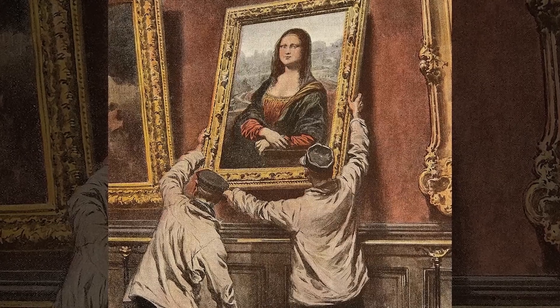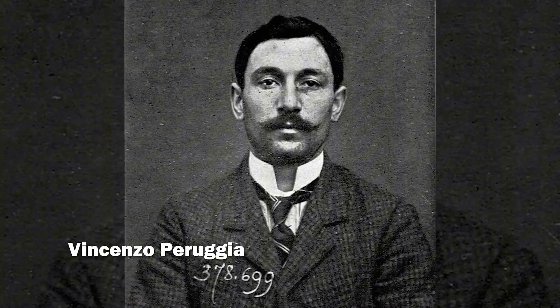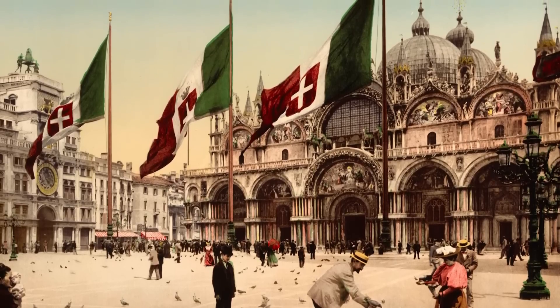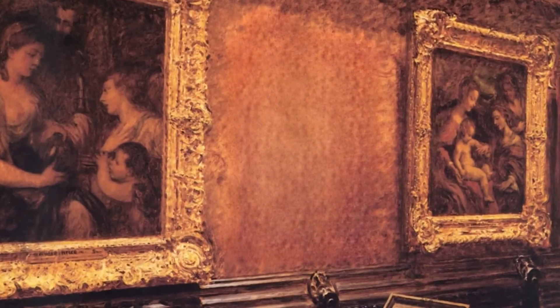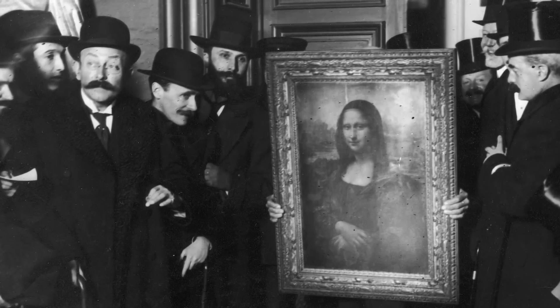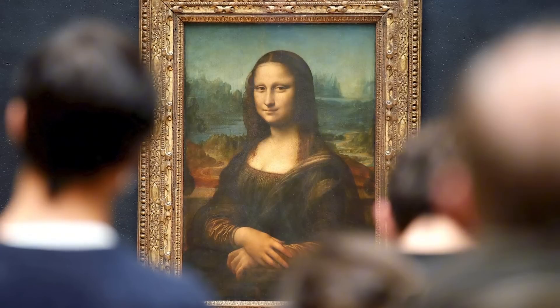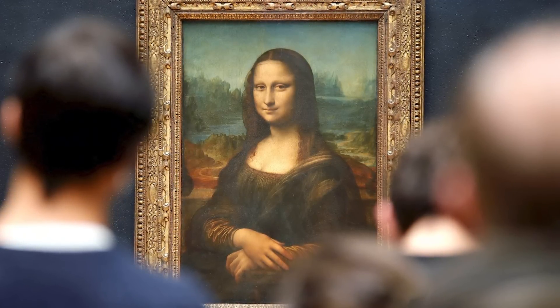Its true rise to global fame came in 1911 when it was stolen from the Louvre by Vincenzo Perugia, who believed it belonged in Italy. The empty space where the painting had hung became a tourist attraction in itself — people came to see the absence of the Mona Lisa. When it was recovered two years later, its celebrity status was secured. What we're looking at today isn't just a masterpiece of Renaissance art, but a cultural phenomenon shaped by centuries of history.